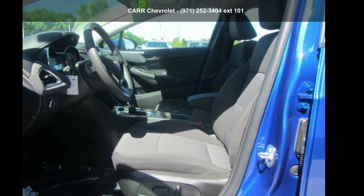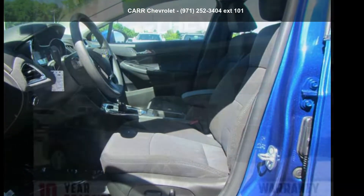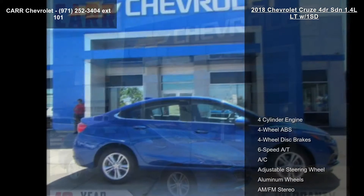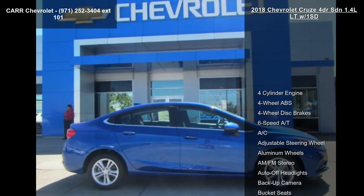Presenting the Chevrolet 2018 Cruze 4-door SDN 1.4 LLT with 1SD. If you are looking for a first-rate auto, this one could be yours today.